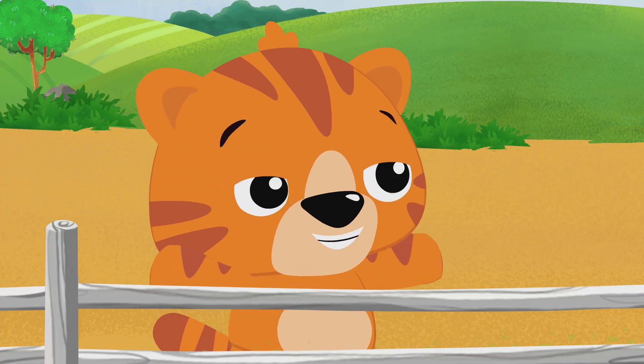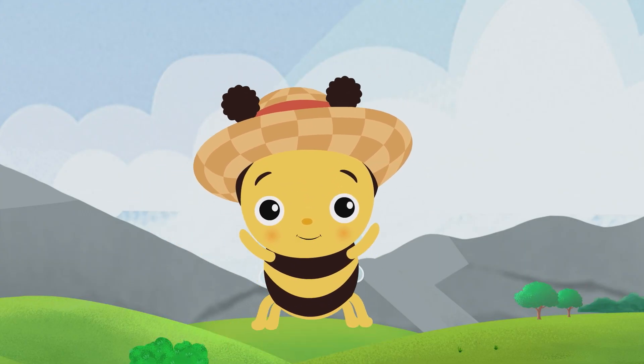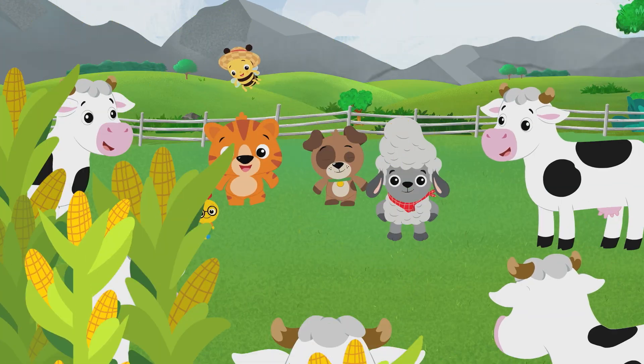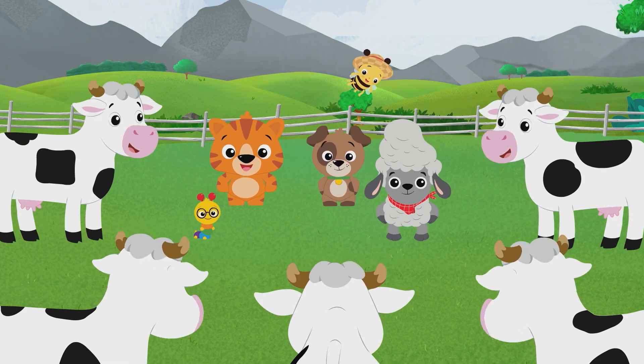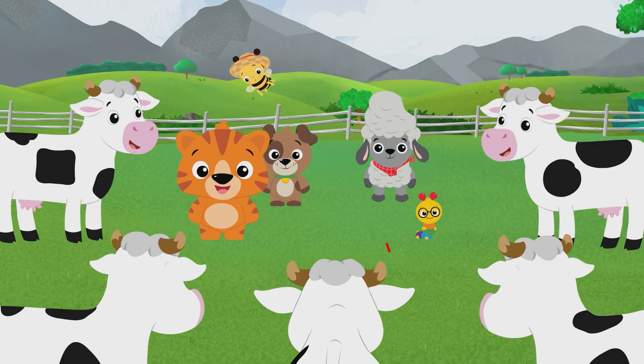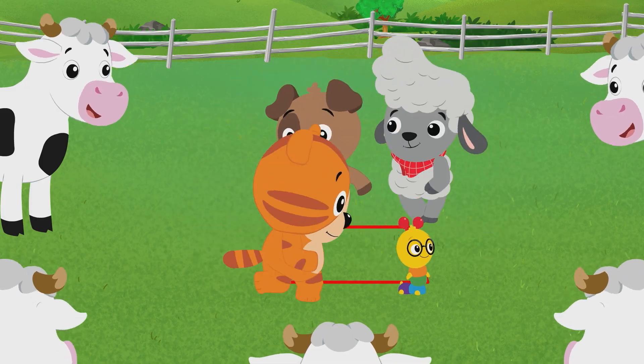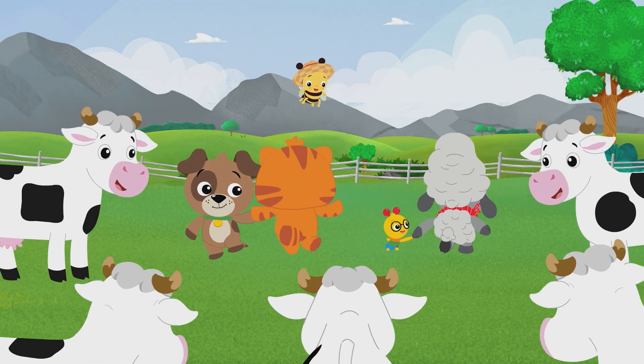There sure are a lot of shapes on the farm. There sure are. And we got a song and dance about that. Let's all dance in a square at the square dance — all four sides of the square say hello. Round the outside of the square at the square dance. With your friends, let's do-si-do.